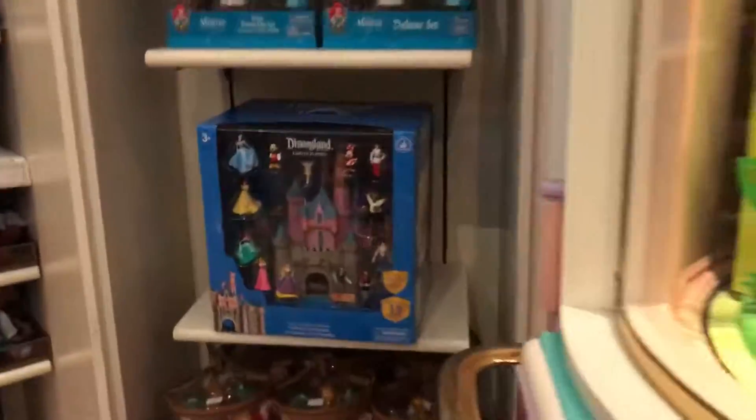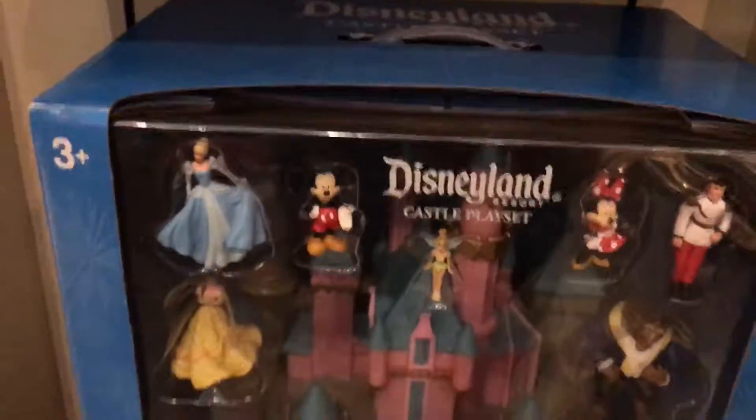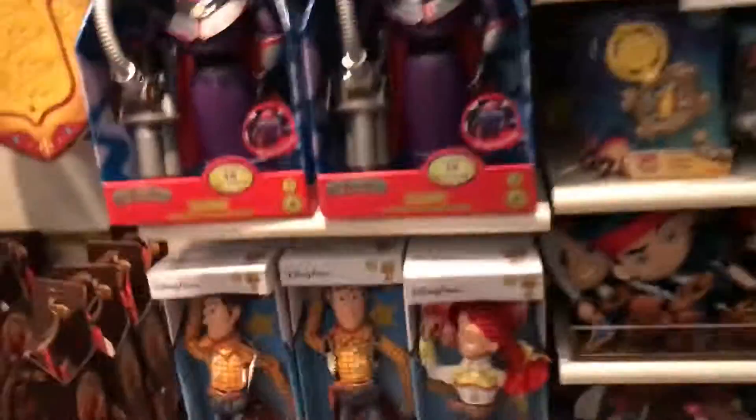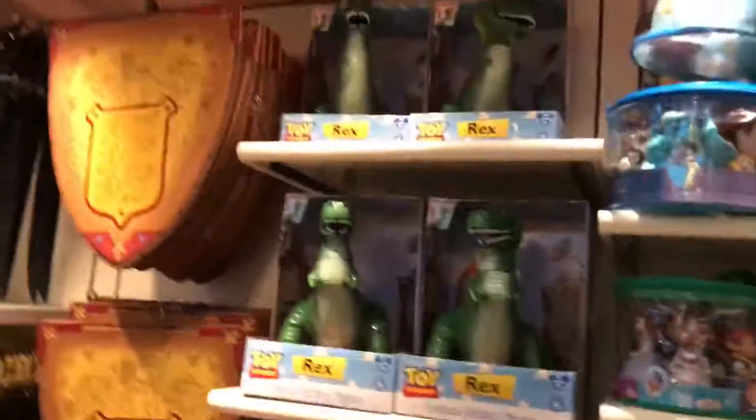Oh this is cute - that is so cool! I know my nieces and nephew would love this set with all the characters and the castle. They have some Toy Story characters too - oh that's awesome, a shield. But no sign of the Attractionistas unfortunately, but that's okay.